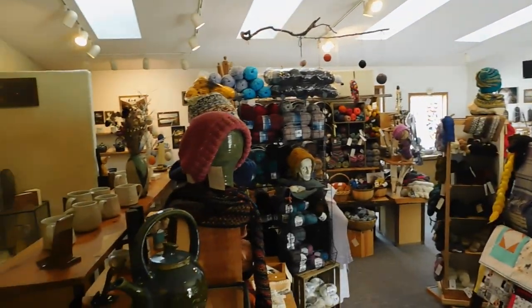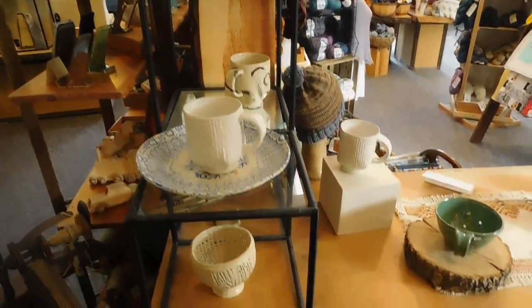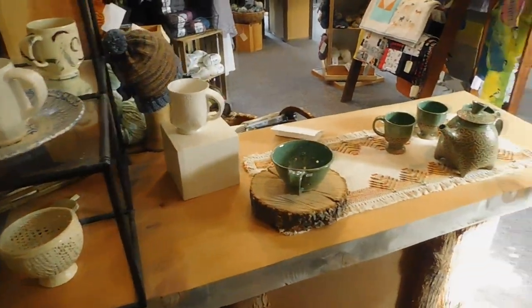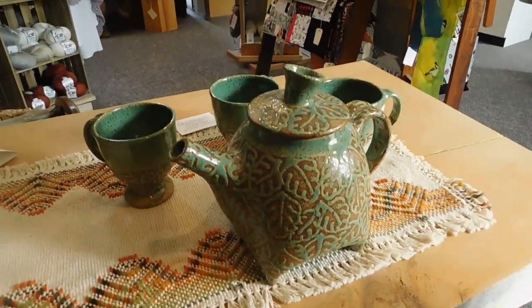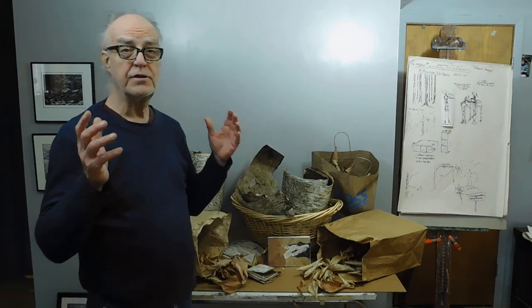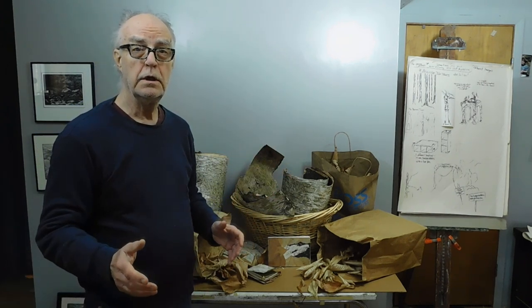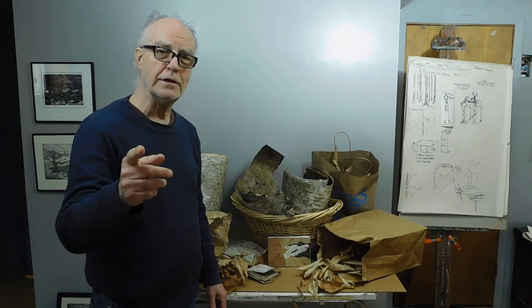Sue also enjoys knitting and offers a wide range of yarns for sale. Here's one of Sue's teapots, and there'll be lots more Sue in the pottery studio. So come along with us for the ride, and if you like it, you know what to do. Thanks for watching.